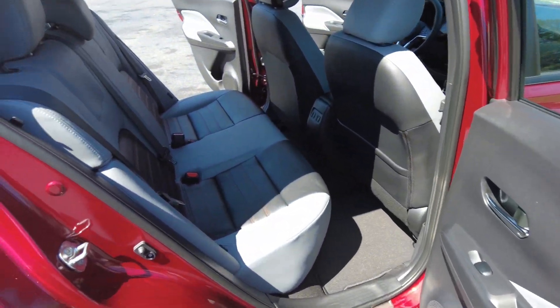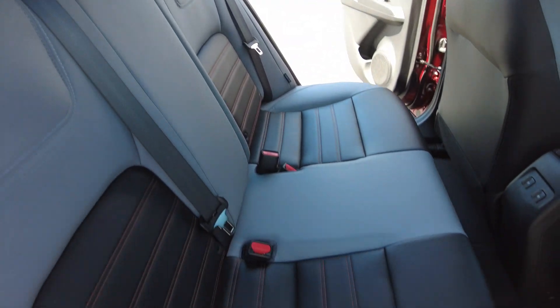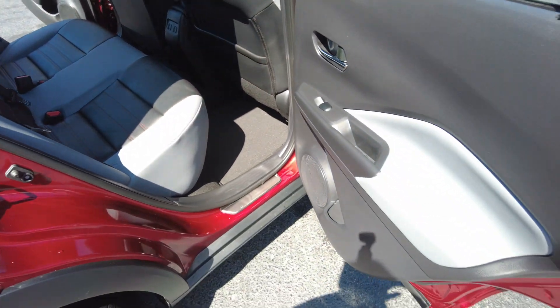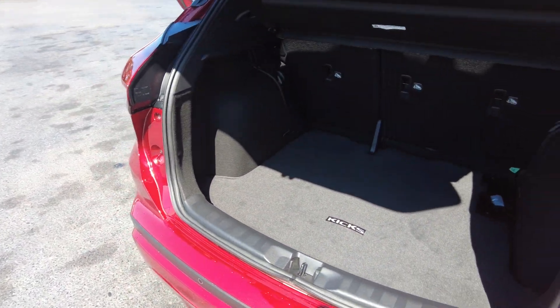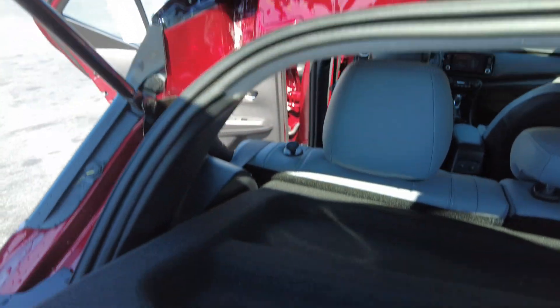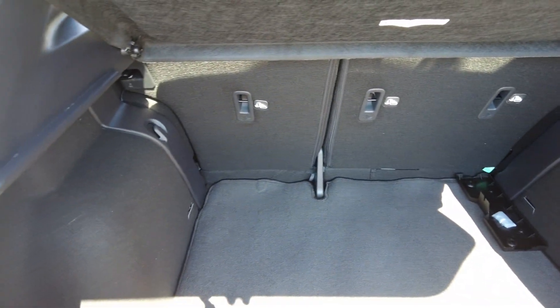The Kicks does have seating for five. It does have rear USB charging ports. You can see you do have a cargo cover or shade, which you can remove if you want to. The second row will fold down in a 60/40 split, so if you need more cargo space.